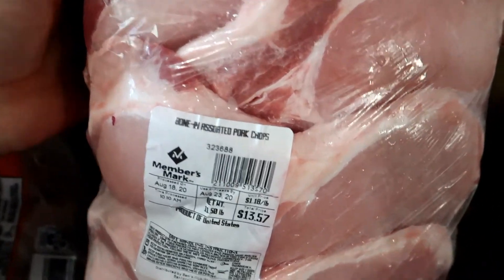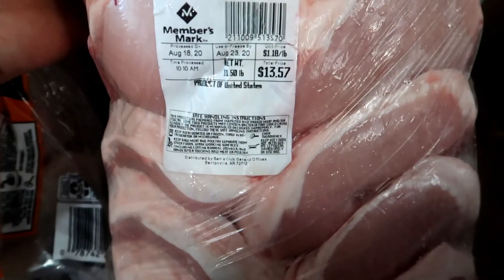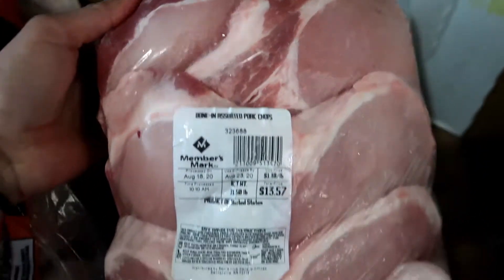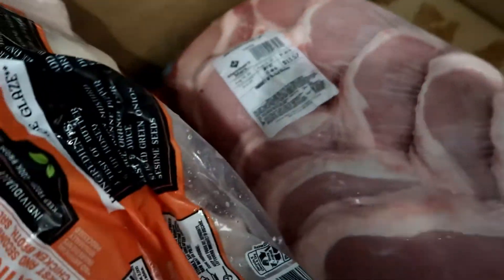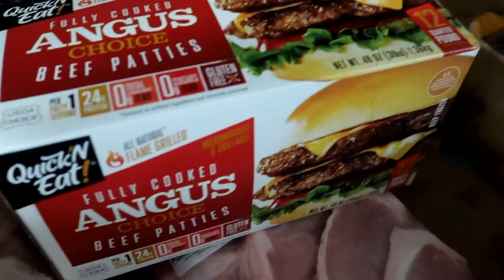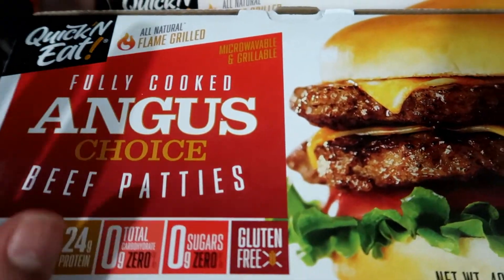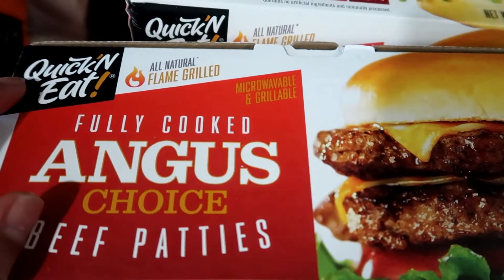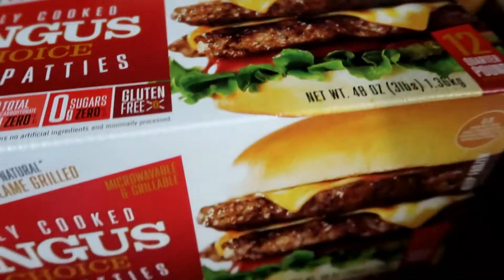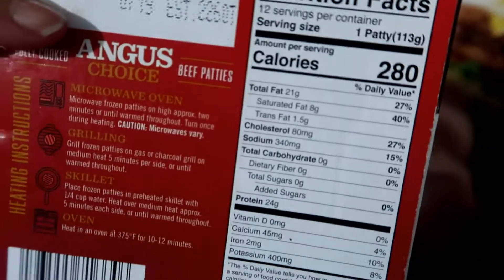I also got this package of Bone-In Assorted Pork Chops, and these are 11.50 pounds. I got two boxes of the Fully Cooked Angus Beef Choice Patties — these are fully cooked, and the brand is Quick and Easy. These are the nutritional facts.